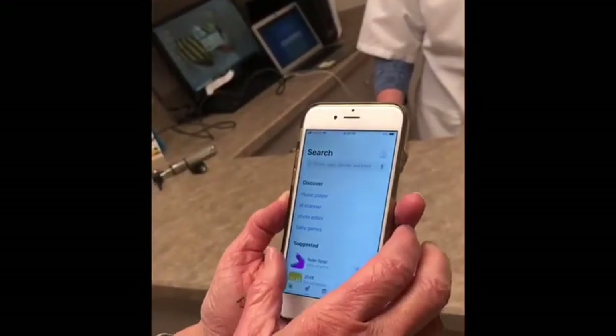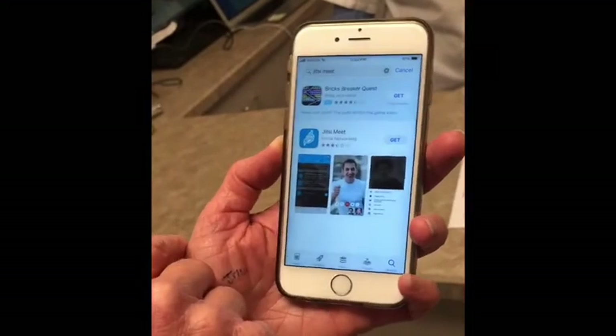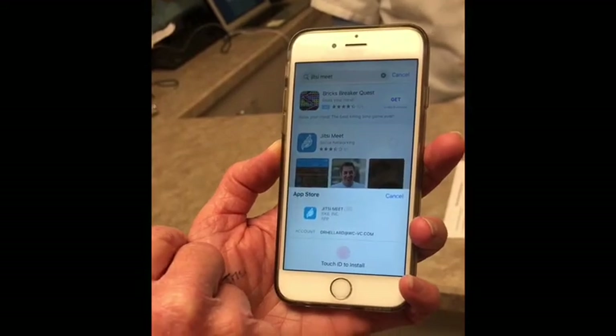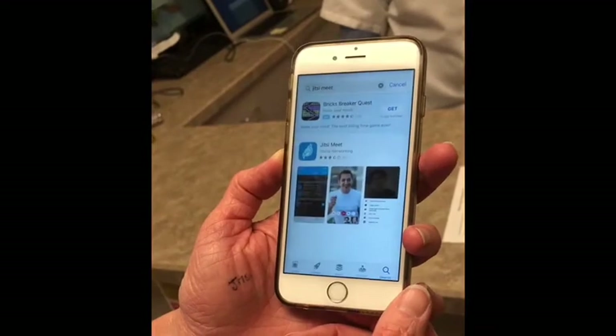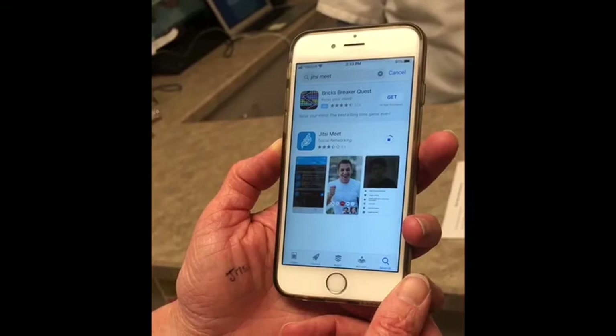So what we have is this way for us to do the video talks, and when we do those, it's really easy to do on your phone. I'm going to go to my app store and search for the app, get it downloaded to my phone — it just takes a few minutes — and then once I'm in, I'll be able to link up.